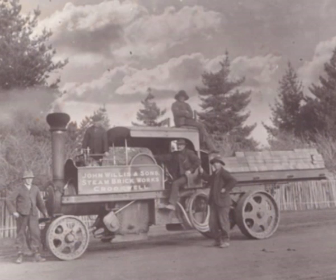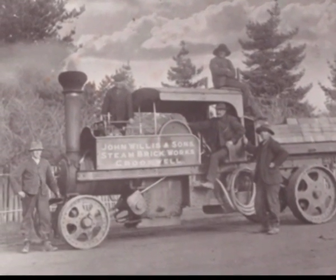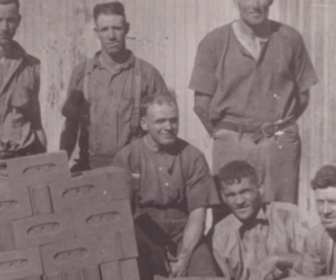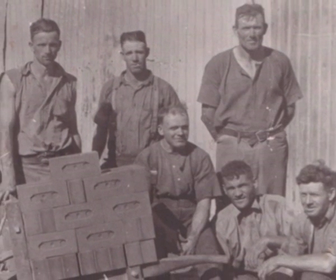He had quite a large family and most of his sons learnt the trade, one of which was John Willis, my great-great-grandfather, and he set up in Crookwall. And my grandfather and his brother Ned, after working with his father for a while, moved to The Rock and set up a new brickworks at The Rock in 1925.